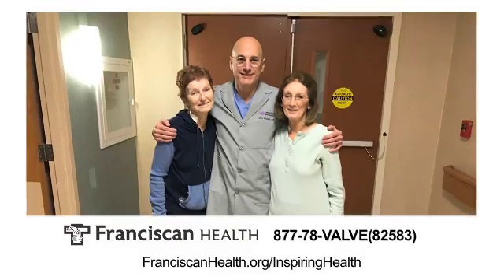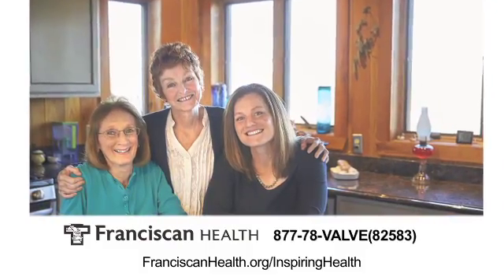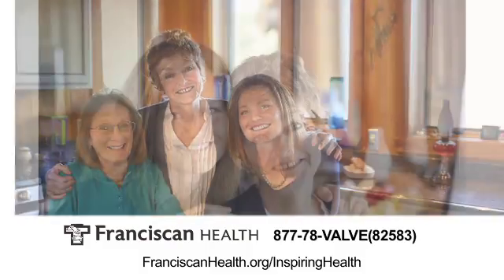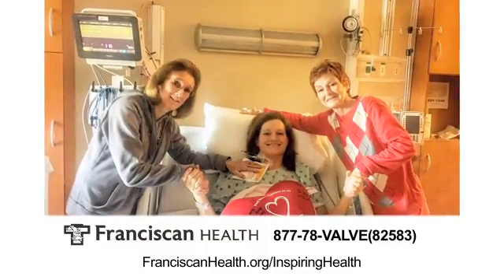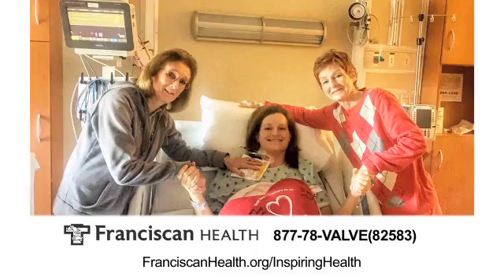They both had minimally invasive mitral valve repair on the same day and they both went home on the same day. And interestingly enough, one of their daughters turned out to have the same problem and saw me a couple of months later for the same minimally invasive procedure.